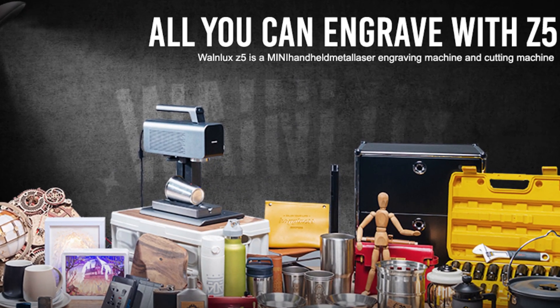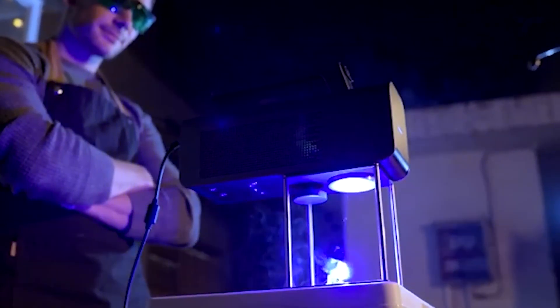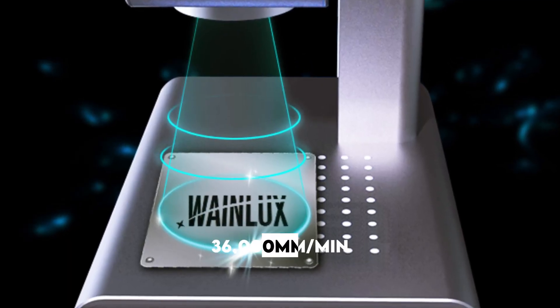Number two: Wanelux Z5. Introducing the Wanelux Z5, the laser engraving machine that combines speed, precision, and portability to take your creative works to the next level. With its cutting-edge galvanometer technology, the Z5 outperforms traditional engraving machines by reaching an impressive running speed of 36,000 millimeters per minute.